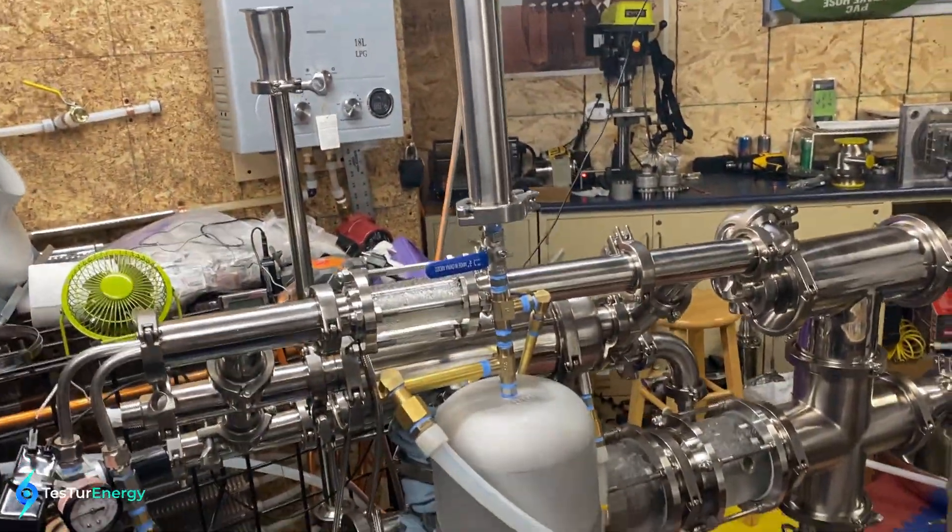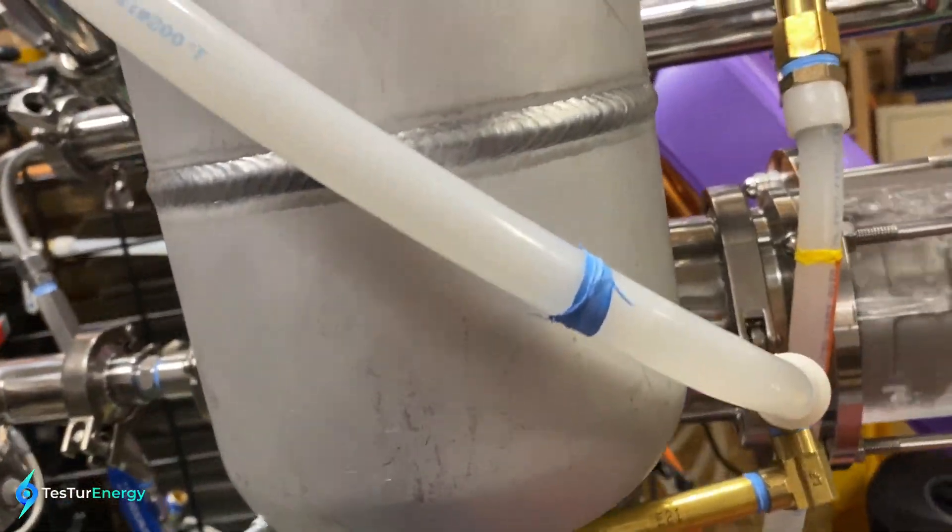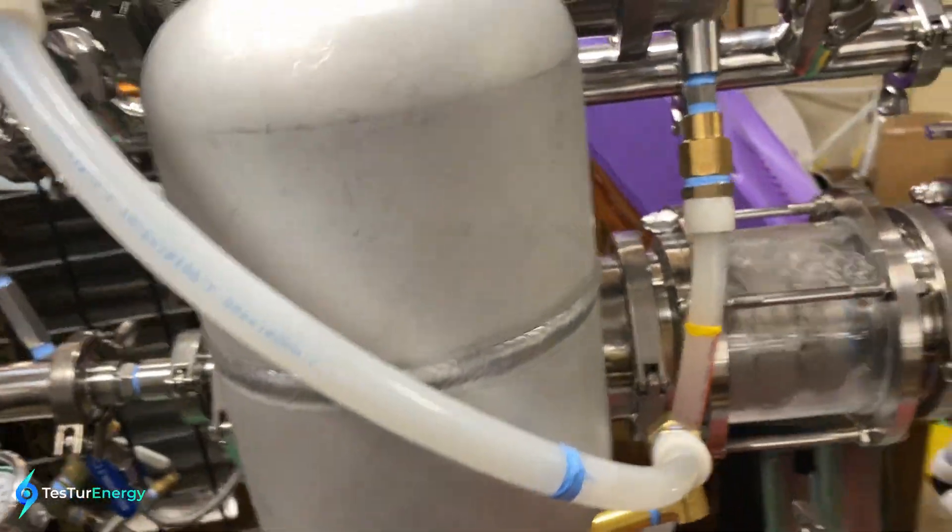I'm not using any liquid fuel — you can see the line in there.